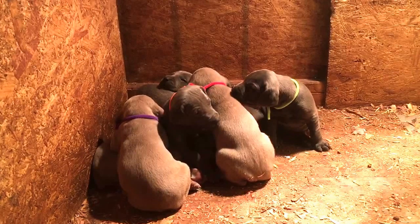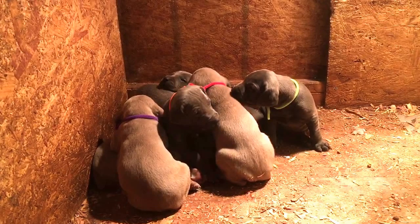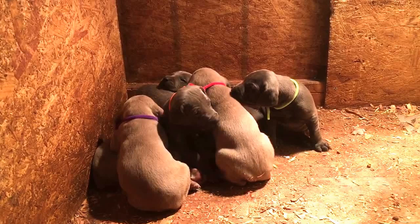This is the orange collar male — this is the blue boy, orange collar male, Mr. Orange. And this is the white collar blue male.